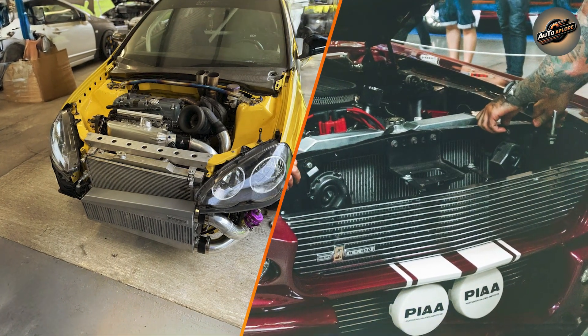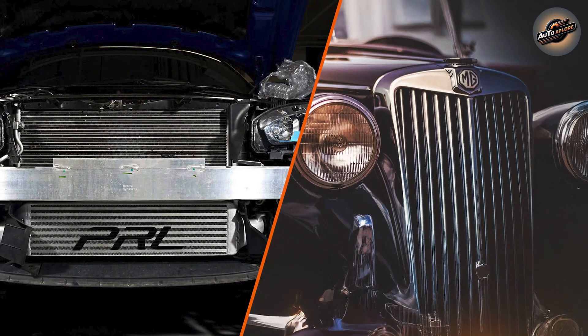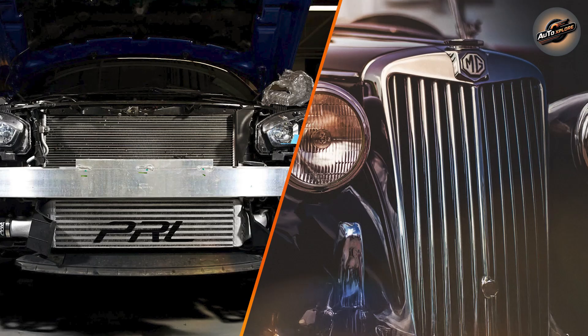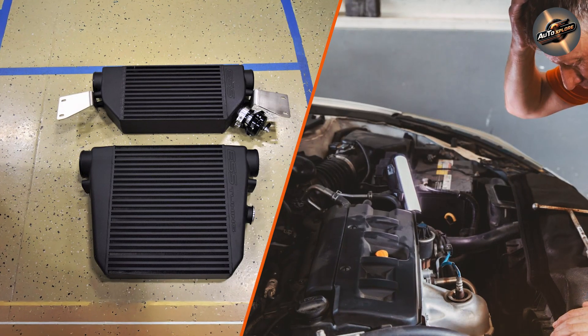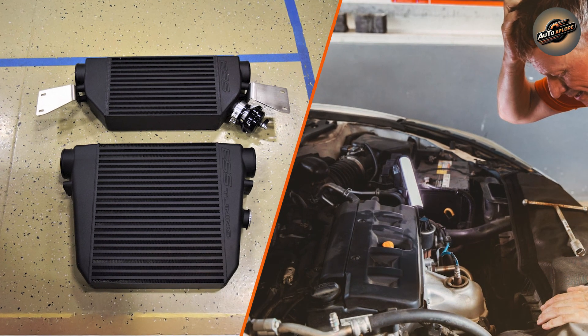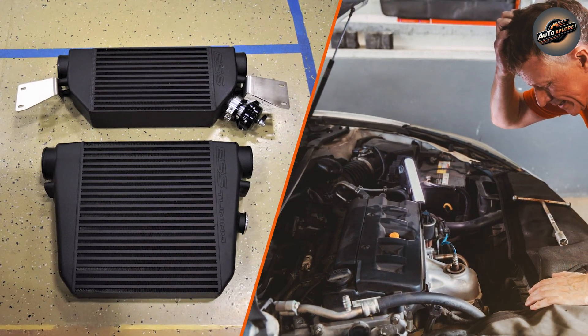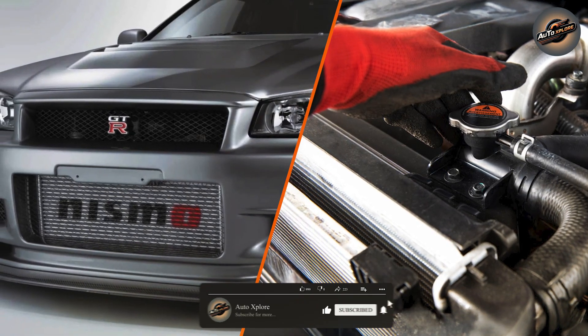The radiator is usually positioned in front of the engine or behind the front grill. This placement allows it to take advantage of the airflow generated by the vehicle's movement. A typical vehicle has a large radiator designed to ensure efficient cooling. The radiator uses a fan to help push air through the fins to cool the fluid, especially during slow speeds when the natural airflow is reduced.